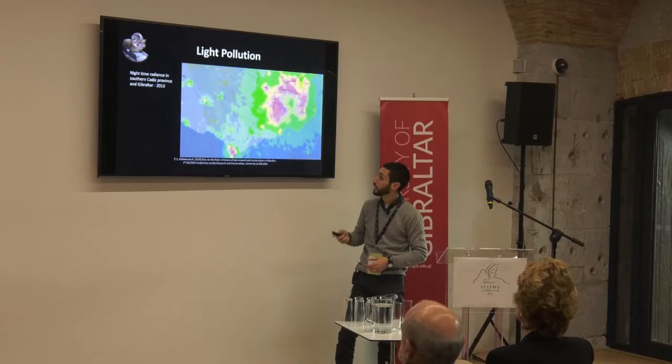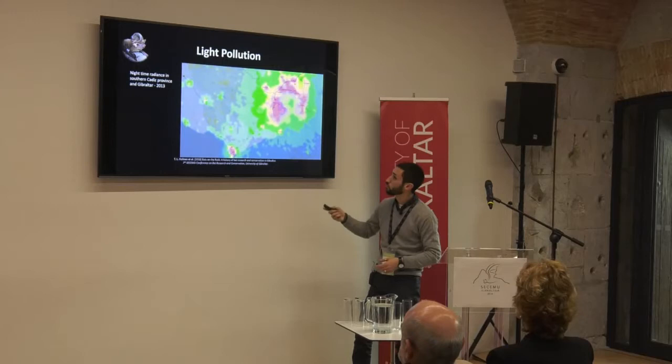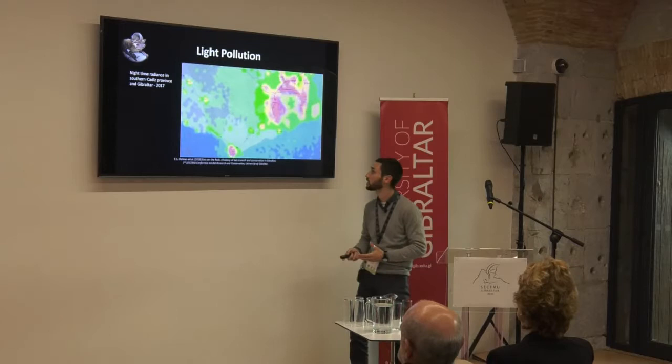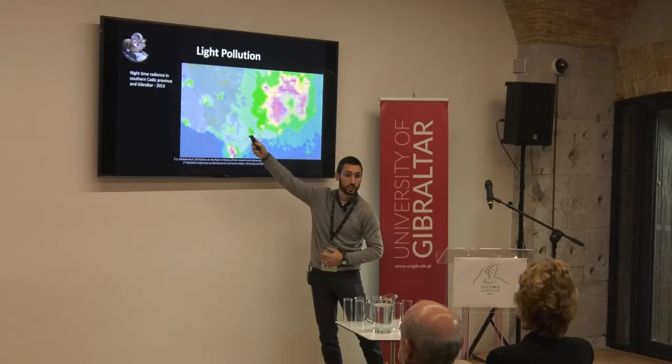Light pollution is again a big concern. Looking at a radiance map of the area around Gibraltar from 2013 — when we started the project — and already just a few years later you can see increased lighting. This isn't something only happening in Gibraltar; it's happening everywhere. But you can see that in 2013 there were still some dark areas in the countryside in Spain, and by 2017 there's already been some spillage of that radiance into those areas as well.